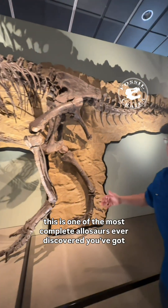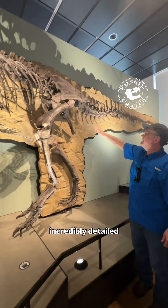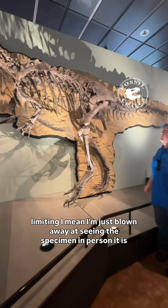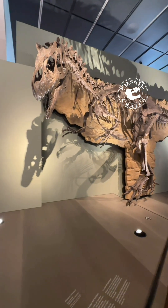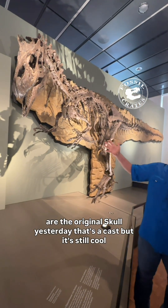This is one of the most complete allosaurs ever discovered. You've got incredibly detailed limb material. I'm just blown away at seeing the specimen in person — it is unbelievably, stunningly cool. Amazing. We saw the original skull yesterday. That's a cast, but it's still cool.